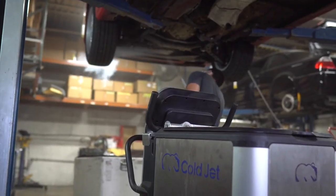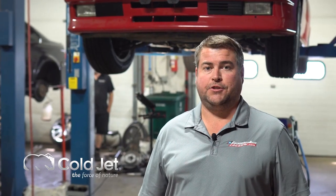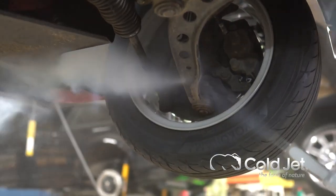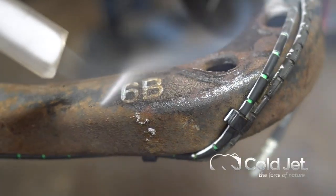We've been working with Cold Jet for five plus years using their dry ice machine on several different types of applications, but predominantly to clean the undercarriage of the vehicles to preserve and remove general road grime, dirt, sometimes oil and residue that can build up over time.